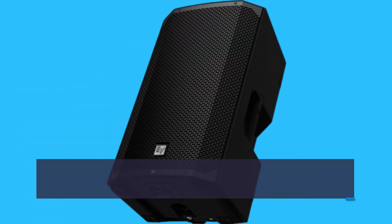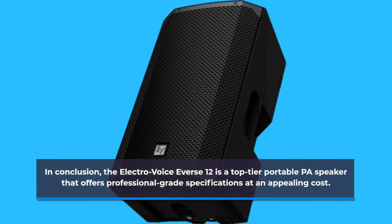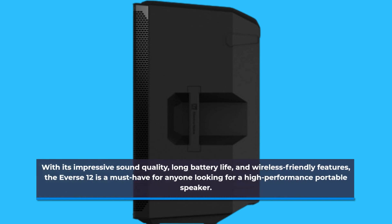In conclusion, the Electro-Voice Evers 12 is a top-tier portable PA speaker that offers professional-grade specifications at an appealing cost. With its impressive sound quality, long battery life, and wireless-friendly features, the Evers 12 is a must-have for anyone looking for a high-performance portable speaker.